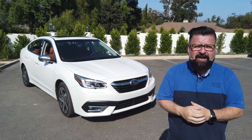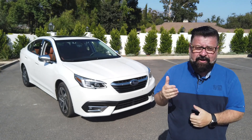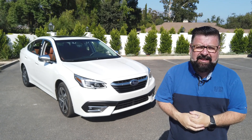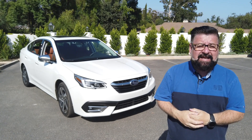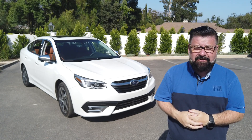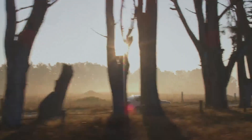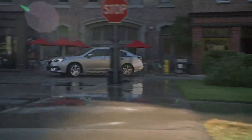Thanks, guys. When many other car companies are getting out of the sedan market, Subaru is going full-fledged sedan. This brand new Legacy has things its competitors don't. It was the first Subaru ever built in the USA and is an important part of the Subaru brand, but for 2020, it takes a huge leap forward.